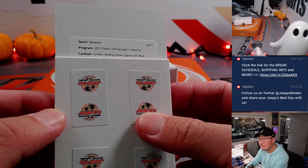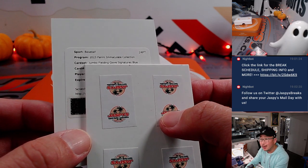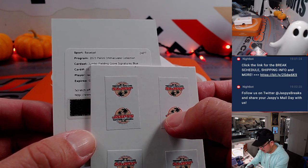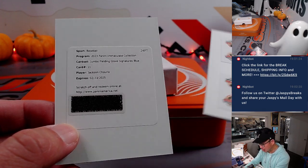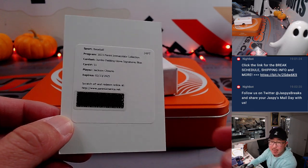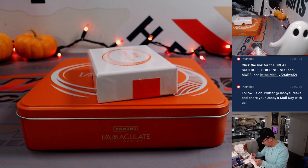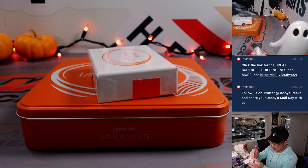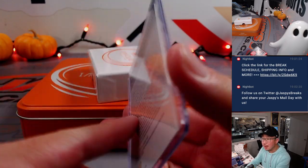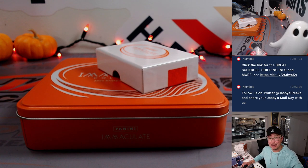All right, we got jumbo fielding glove signatures. Good luck everybody — it's gonna be Jackson Churio. Nice, that's the big prospect for the Brew Crew — that's gonna be from Matt Clark and the NL Central. There we go. Not a bad break, ladies and gentlemen. Thanks for watching, thanks for breaking with us. I'm Joe for JaspiesCaseBreaks.com, and I'll see you next time for another first off the line break. Bye bye.